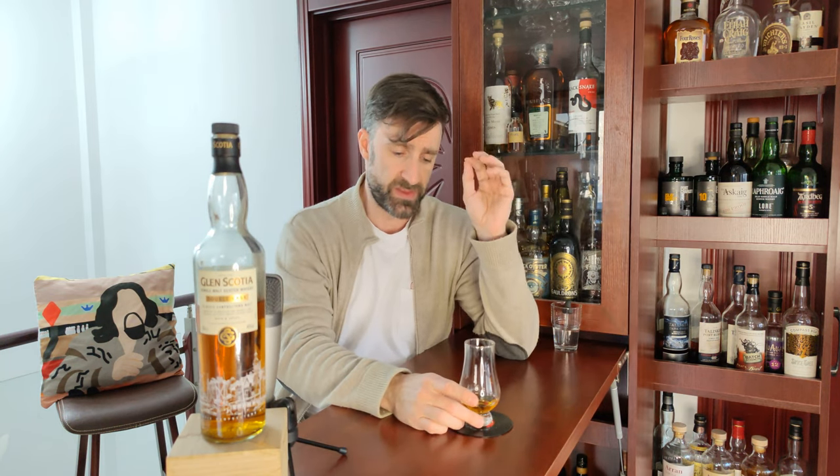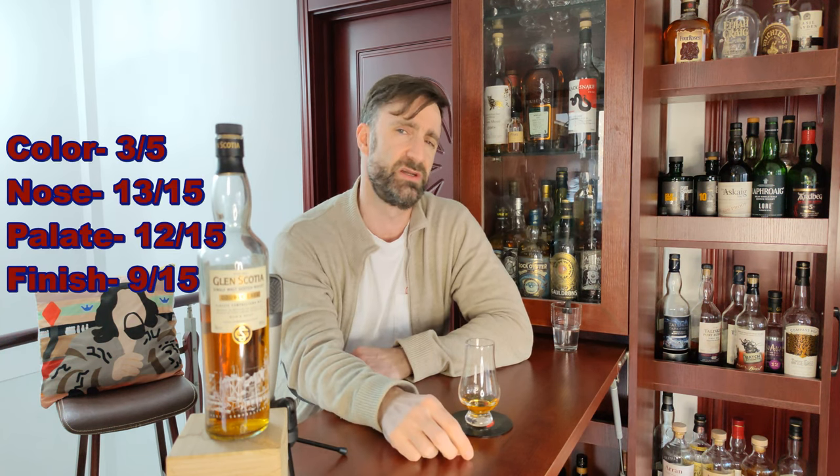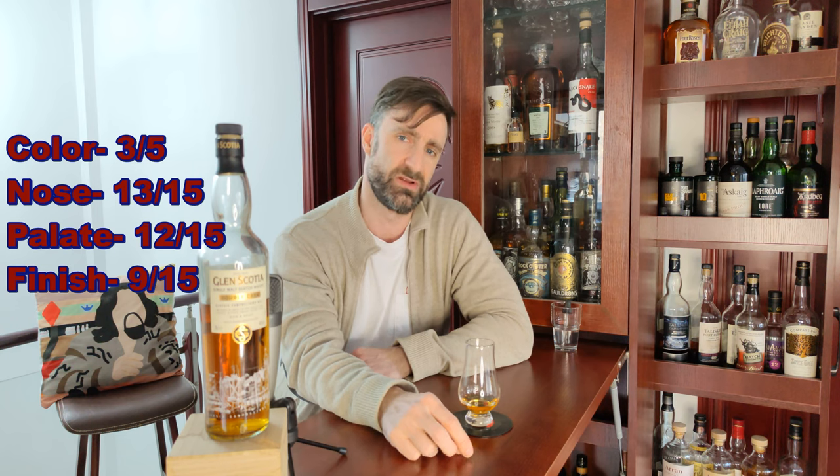Score-wise: the nose — best part for me — I gave 13 out of 15. My scoring system is a grand total of 50 points: color is 5 points, nose is 15 points, palate is 15 points, and finish is 15 points. For the color, I normally knock it to two and a half if it's artificially colored, but it just works so well with the motif, the label, and the etching on the front, so I bumped it up to a three. Nose: 13 out of 15. Palate: 12 out of 15. And the finish is where it dudded off — I gave that a nine, for a grand total of 37 out of 50.